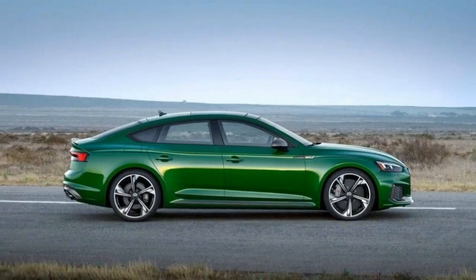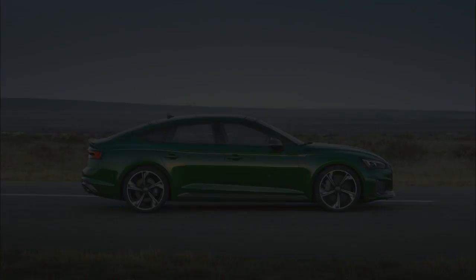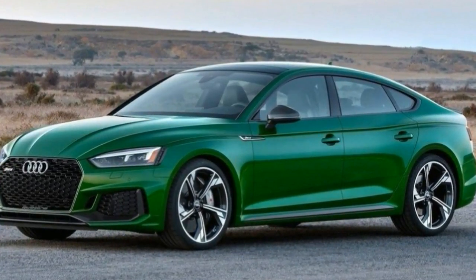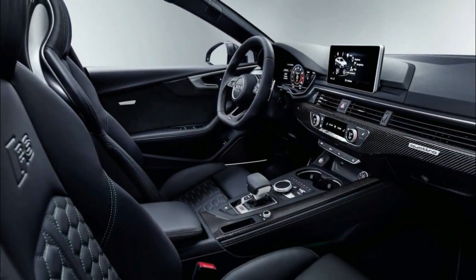The front end is dominated by the large single-frame grille and massive corner intakes, both of which get the RS-style honeycomb mesh, while the hood adds its own bit of aggressiveness. Furthermore, the body is actually one inch wider than the RS5 Coupe, and it really shows when you look at it head-on.